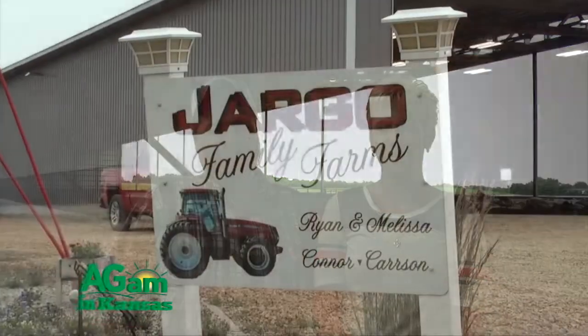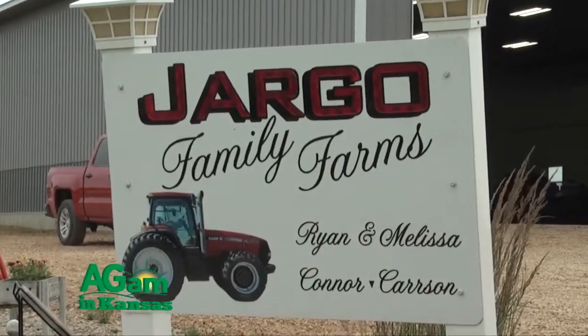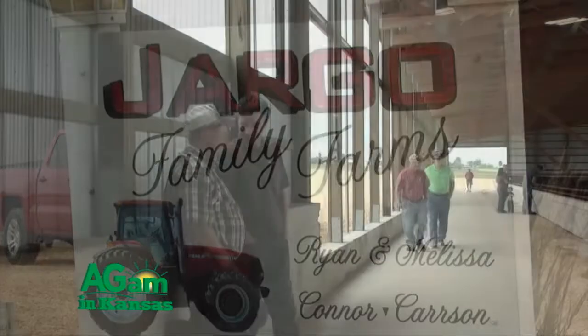We are in eastern Clinton County next to the river. I'm standing with my wife, Melissa, who helps with the operation. We took the operation over in '02 after my dad passed away. There was a 200-head outside lot here with two buildings and a loadout facility that we tore down.